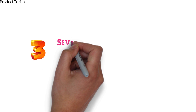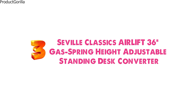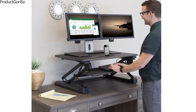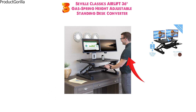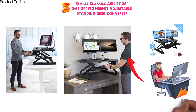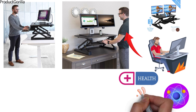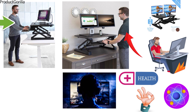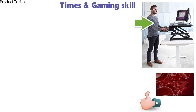At number 3 we have the Seville Classics Air Lift 36-inch Gas Spring Height Adjustable Standing Desk Converter. This desk converter isn't a full-size desk, but it's a standing desk converter that can convert your desk up to 19 inches higher and allow you to stand while you're gaming. In today's day and age most people spend their lives sitting down, but this can be damaging to your health. A standing desk converter is a great addition to any normal desk, and the increased blood flow can help improve your response times and gaming skill.